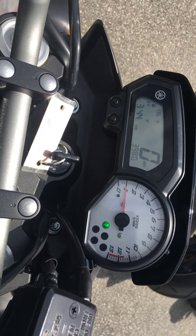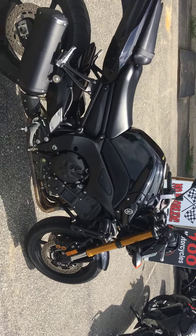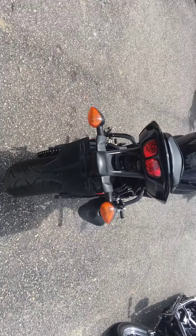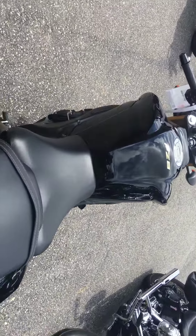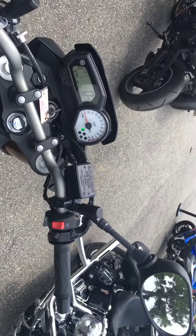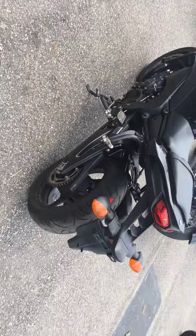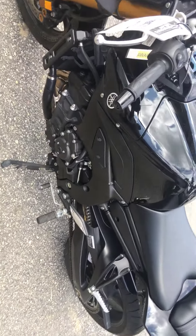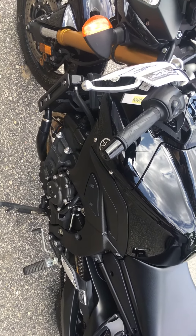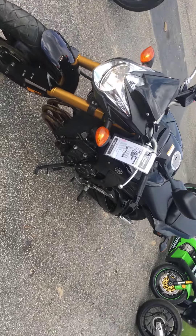Looks like it's actually 3,980 miles. As you can see, it is awaiting inspection. Excellent condition — hasn't been dropped. Need to come in and check it out.